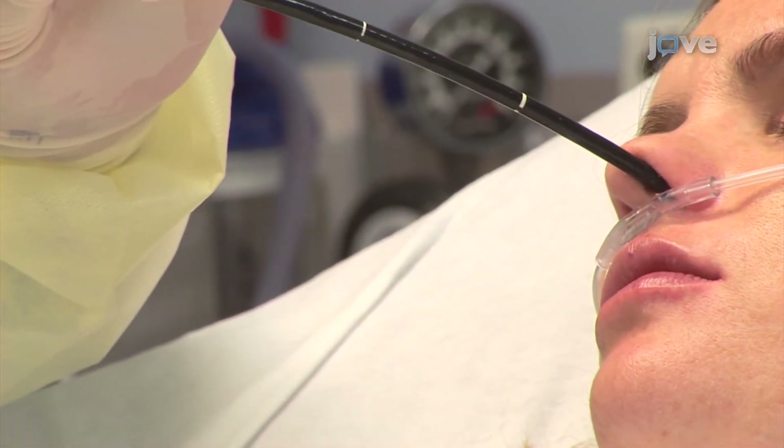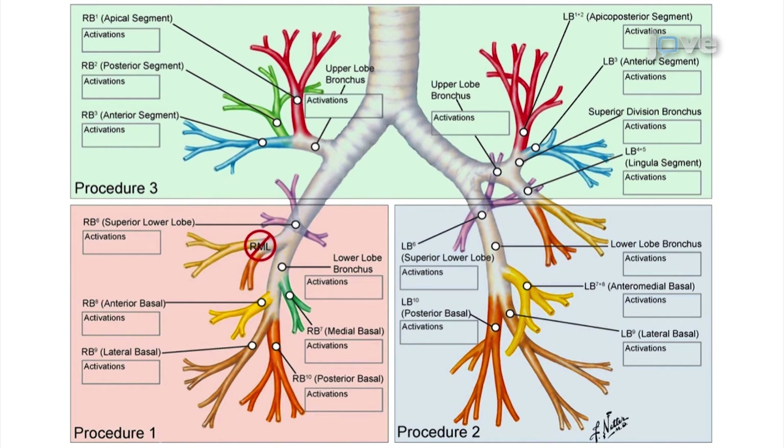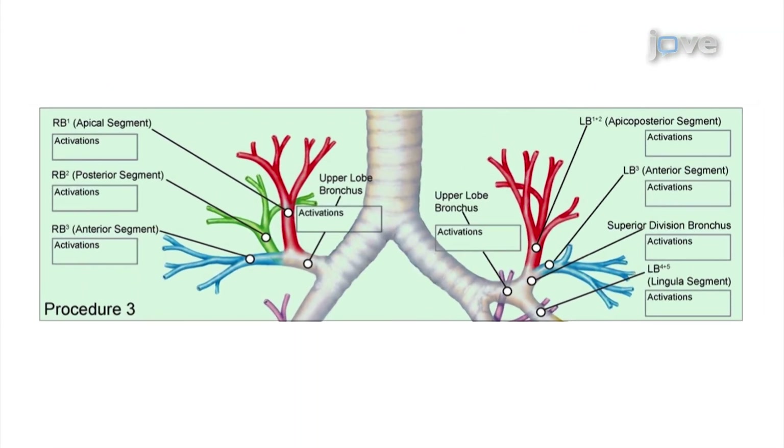Depending on patient size and anatomy, a range of approximately 40 to 80 activations or energy delivery cycles are performed. This technique is used in all accessible airways distal to the main stem bronchi and greater than 3 mm in diameter. Bronchial thermoplasty for the upper lobes requires additional time, as both upper lobes are treated within one session. The procedure is identical to that described above but requires additional time due to the tortuous anatomy of the upper airways and the larger area covered. Approximately 60 to 100 activations are performed in the upper lobes.